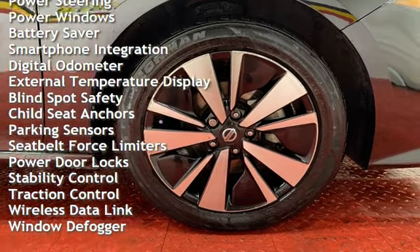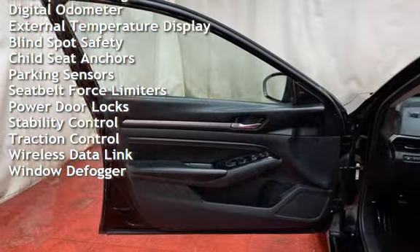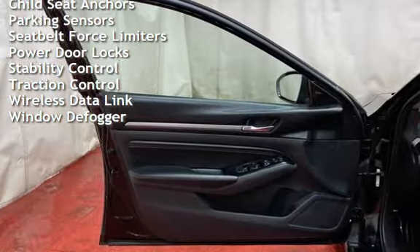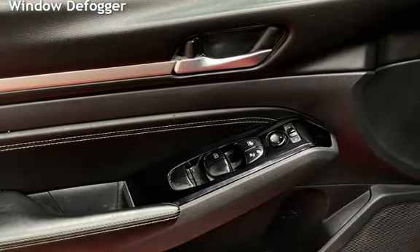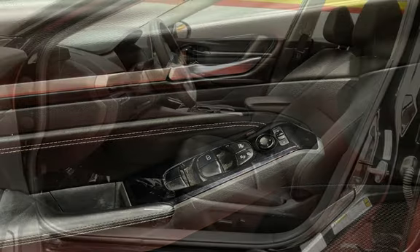Cruise control, power steering, power windows, battery saver, smartphone integration, digital odometer, external temperature display, blind spot safety, child seat anchors, and parking sensors.